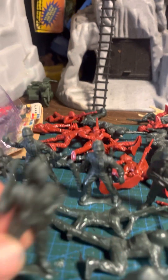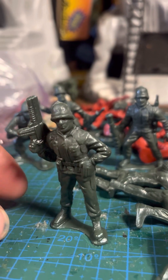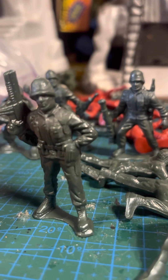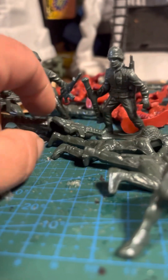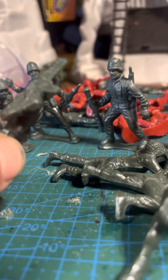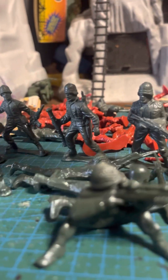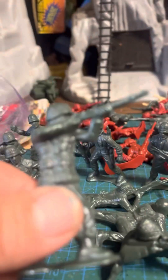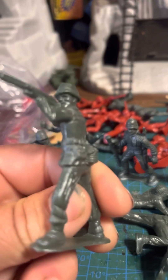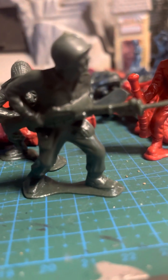And of course this guy right here, just minding his business — what's up guys, I'm just here with my futuristic big gun. Not bad at all. The big tall dude with the gun kind of reminds me of that big tall guy from the Marx set, you know, the GI. And of course this guy reminds me of Lito.